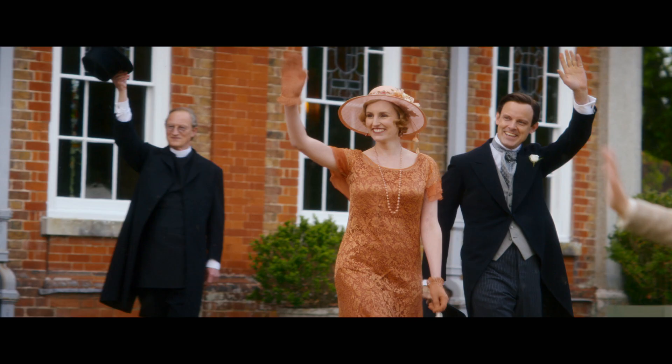Welcome back to Downton Abbey Behind the Lens. I'm Clara Ampho and I'm here with our exclusive behind-the-scenes series celebrating the release of Downton Abbey: A New Era. This is our final episode so we thought we'd finish in style. Today is all about dressing to impress as we look at the fashion, beauty, style, and glamour of Downton Abbey: A New Era.